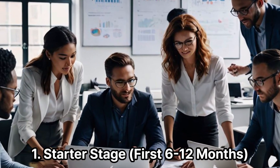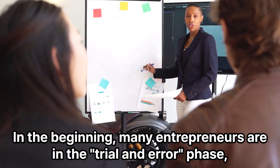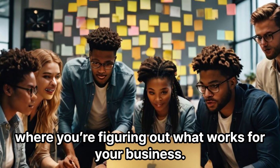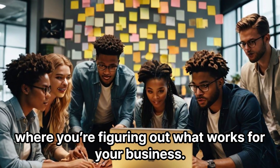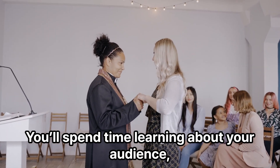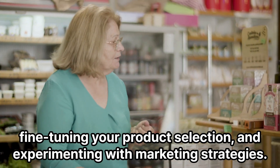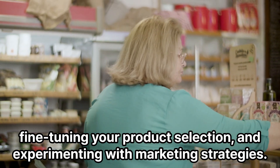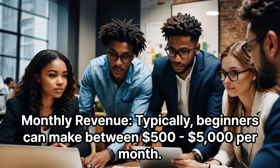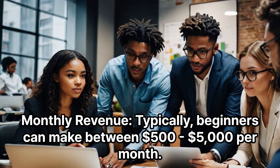Starter Stage: First 6–12 Months. In the beginning, many entrepreneurs are in the trial-and-error phase, where you're figuring out what works for your business. You'll spend time learning about your audience, fine-tuning your product selection, and experimenting with marketing strategies. Beginners can typically make between $500–$5,000 per month in revenue.